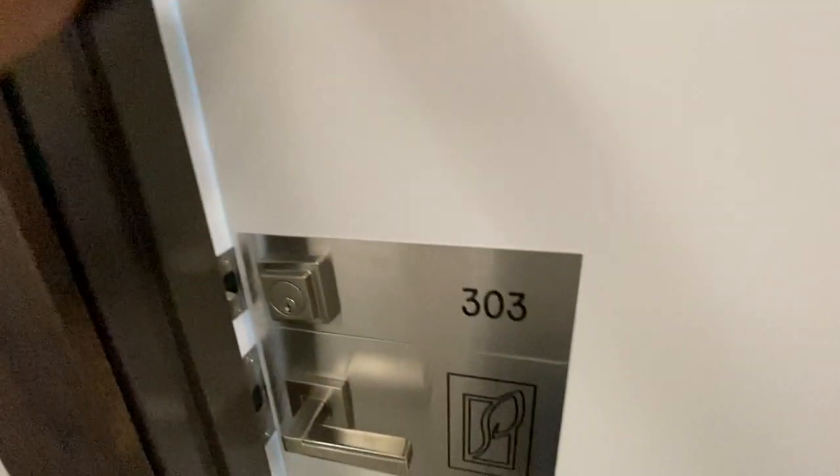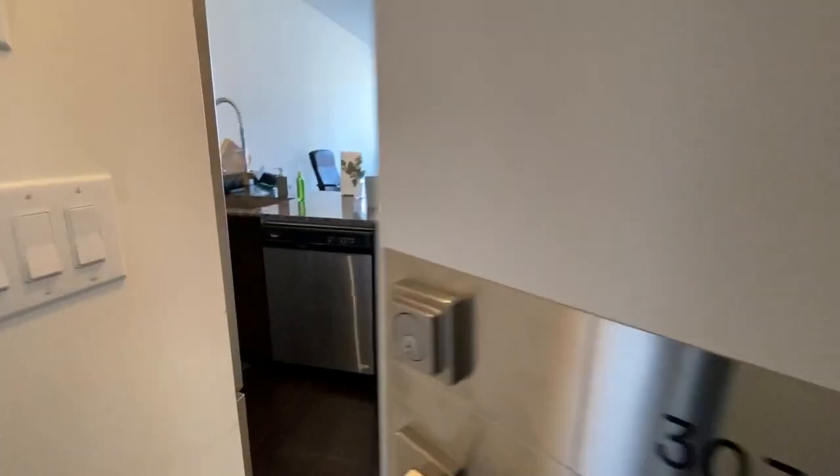Welcome to 4011 Brickstone Muse in Mississauga, unit 303. Let's go inside.